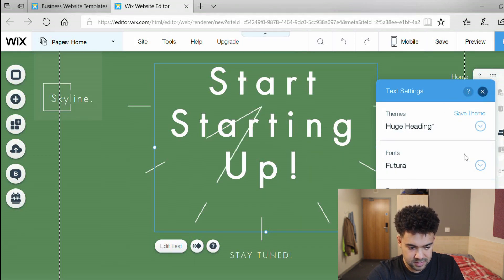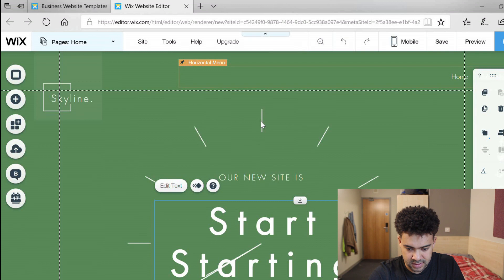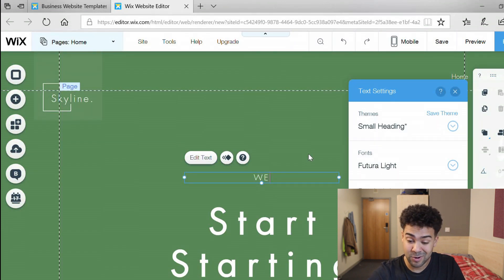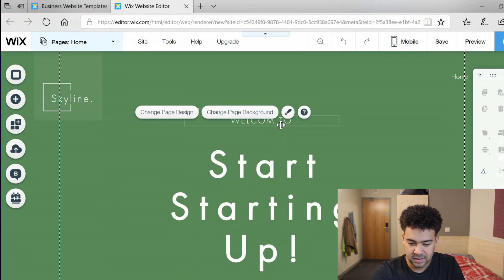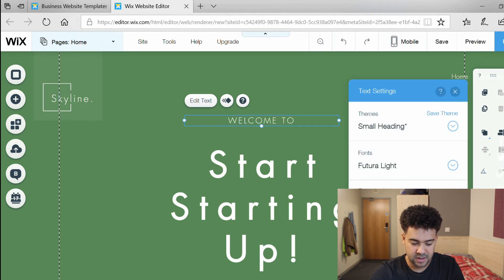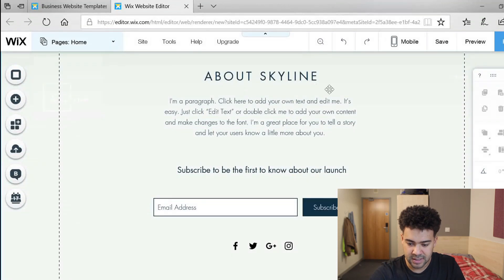I wouldn't mind getting rid of this clock, so let's see if we can figure out how to delete the clock image. It looks like if I just press delete I can get rid of it — hey, I can! I'm just going to change this first bit of text to 'Welcome to Start Starting Up', so when you load the site it's going to say welcome to Start Starting Up, and then when you scroll down there'll be an email capture form.